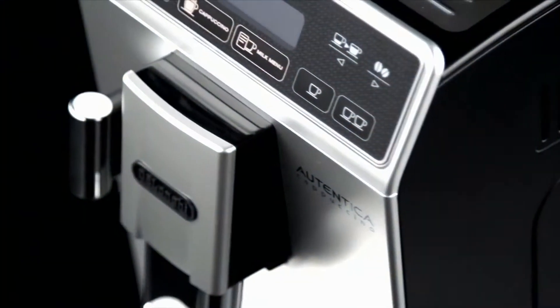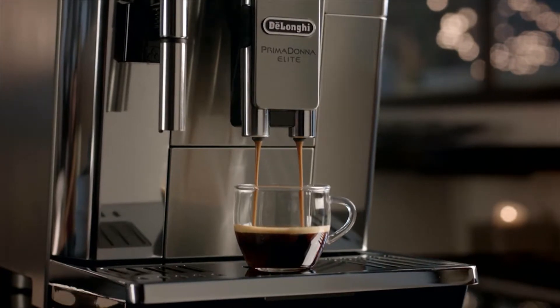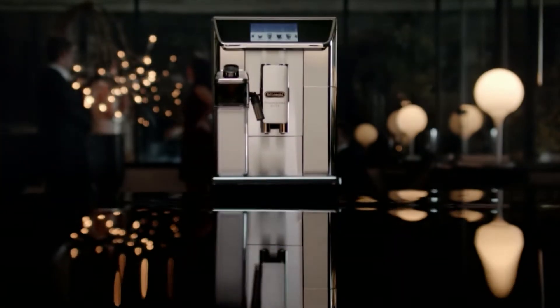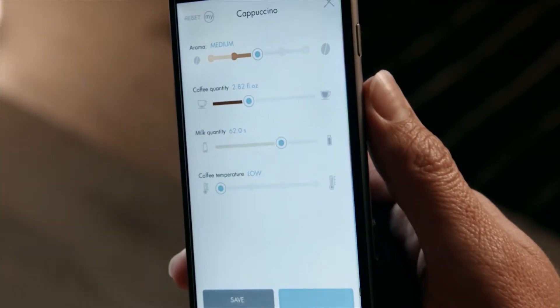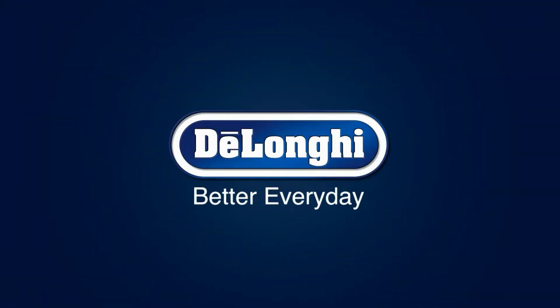DeLonghi was founded in 1902 by the Italian DeLonghi family who still run the business today. Our focus on delivering quality, innovation and design has made the company the world leader in coffee machines. We have an unwavering commitment to creating innovations that bring convenience and style into every customer's home. DeLonghi — Better Every Day.